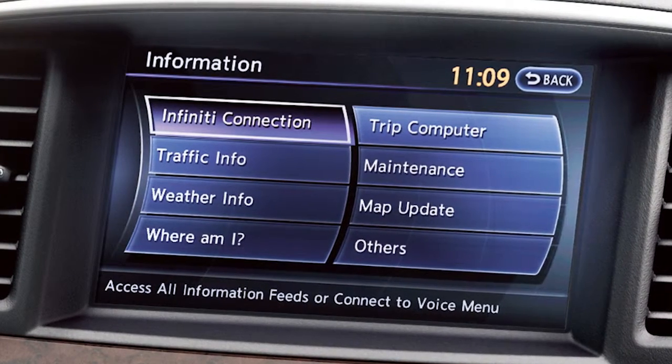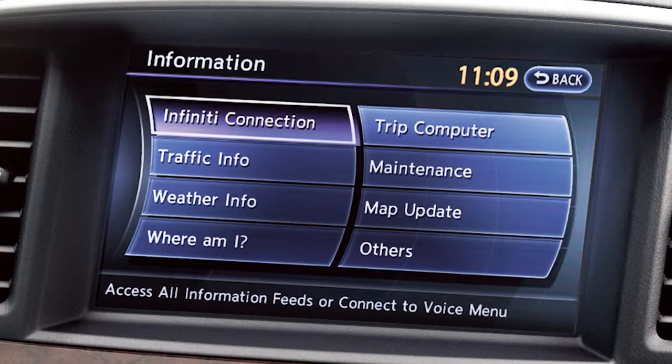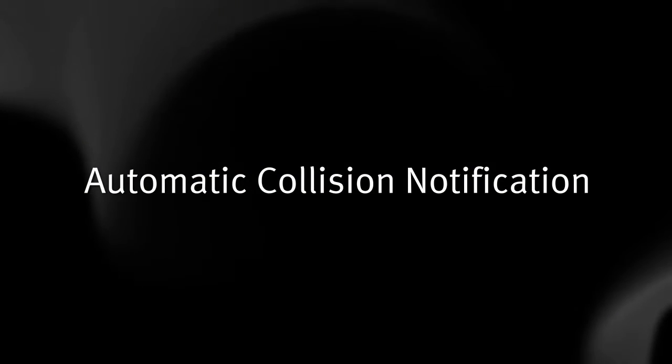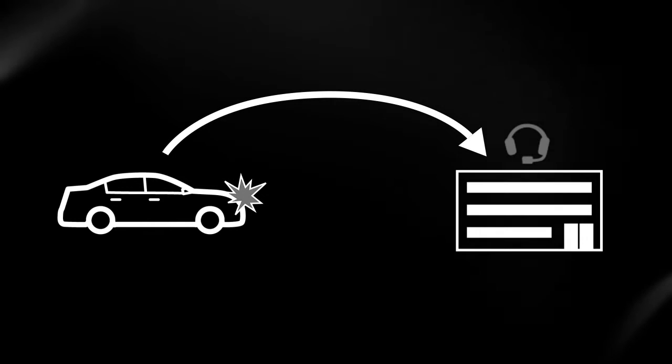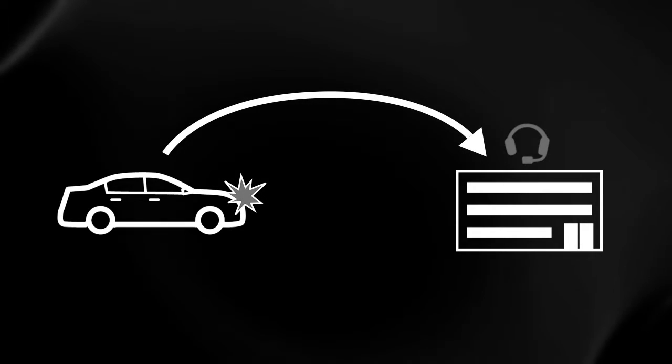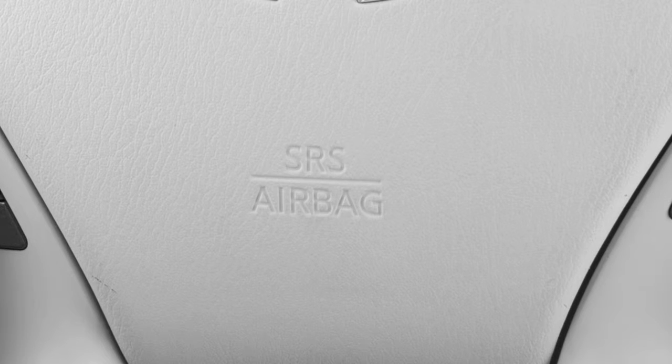The following services are available with Infinity Connection. Automatic Collision Notification: a service that generates an automatic connection between the vehicle and the Infinity Connection Response Center when the vehicle has been involved in an accident that was severe enough to deploy the airbags.